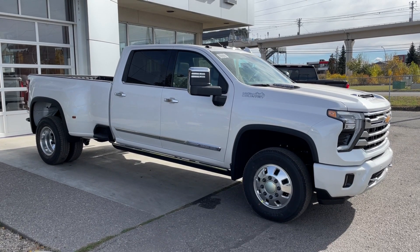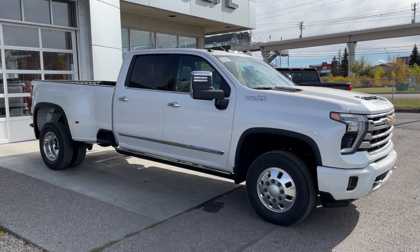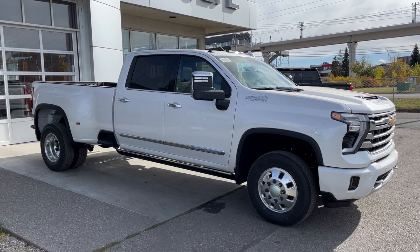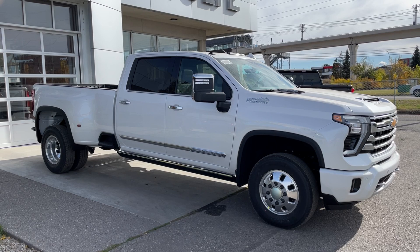Welcome to the brand new 2025 Chevrolet Silverado 3500 HD High Country in Iridescent Pearl. This truck is powered by a 6.6-liter Duramax turbo diesel, bolted up to a 10-speed Allison automatic transmission.